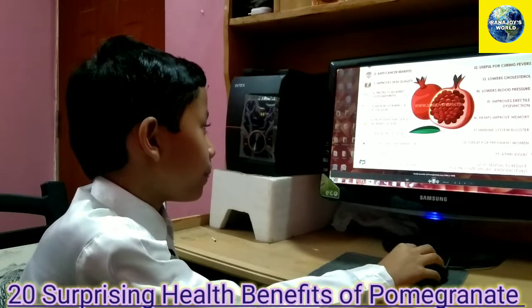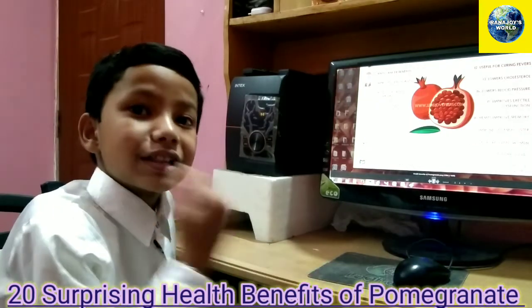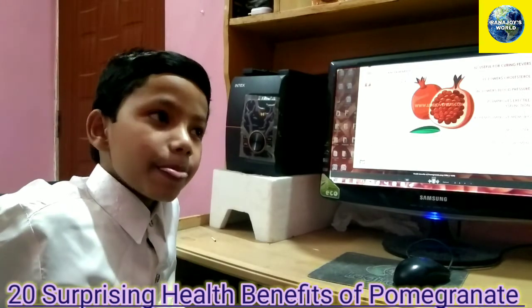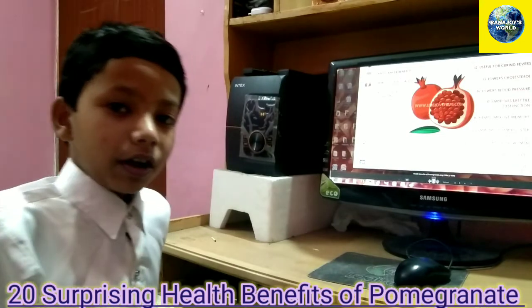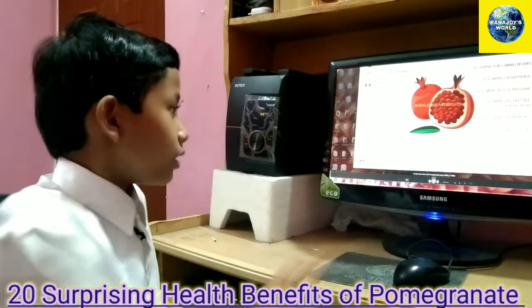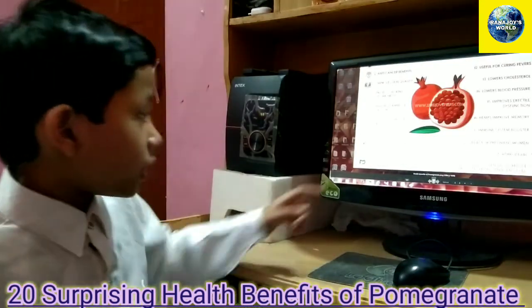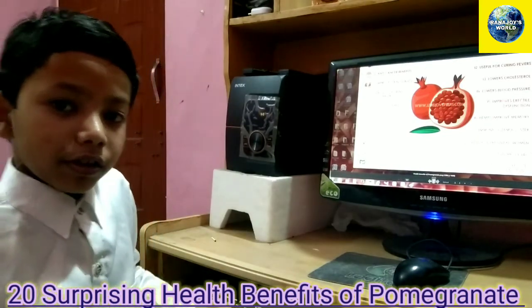Number seven is dental protection — it will make your teeth stronger. Number eight is potent anti-inflammatory. Pomegranate prevents inflammation which occurs in your body sometimes.